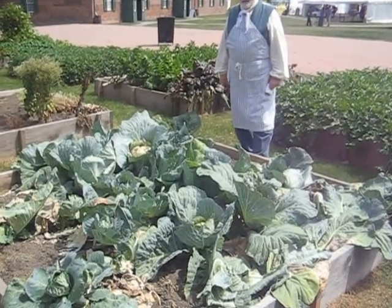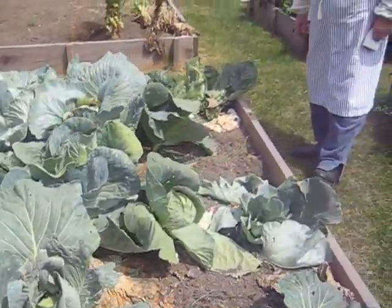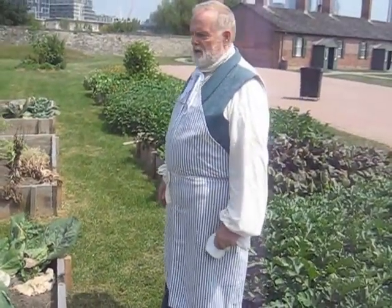So here we are in the garden at Fort York's where they grow the local food. Obviously, you can see the cabbages. This is amazing — we have several varieties of cabbages here.